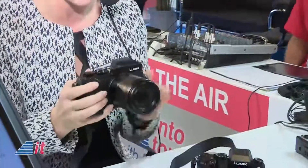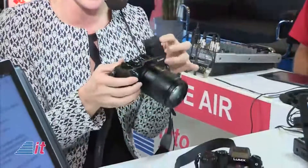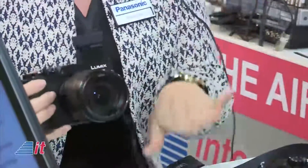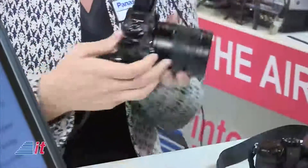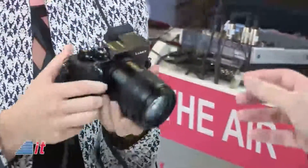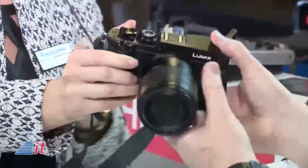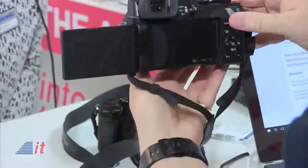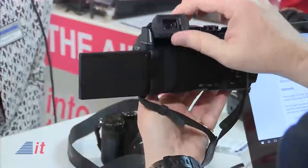Here we have the GX-8, our highest still camera, which has a nice OLED viewfinder which you can tilt like this. For example, if you shoot at the bottom, you don't have to go down — you can just look through the live viewfinder here. I'm liking the fact that you've got the OLED viewfinder with that tilt.